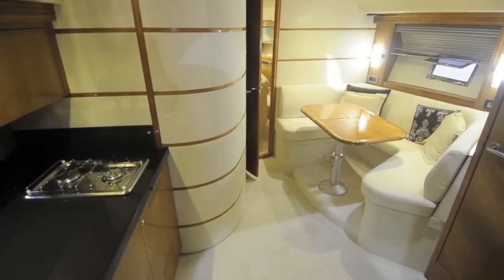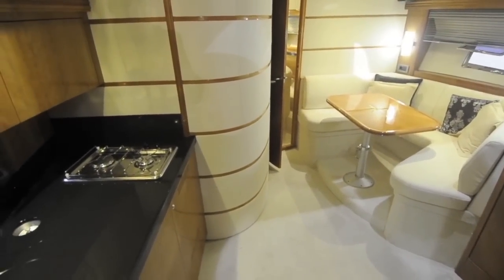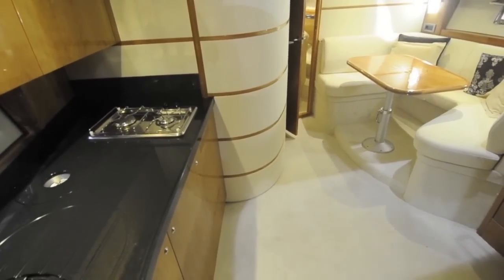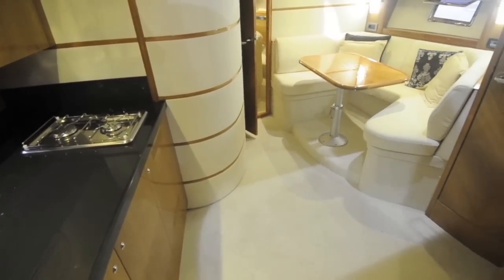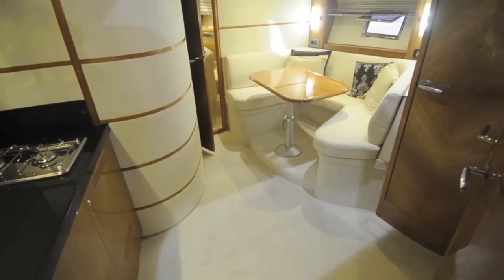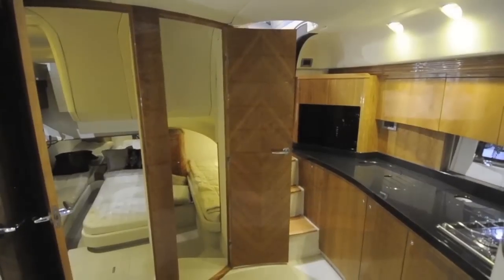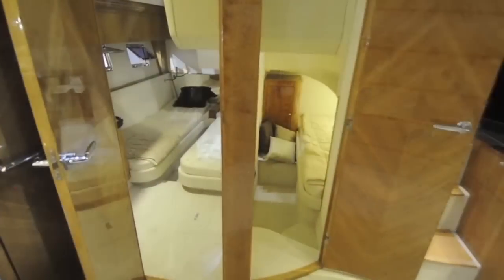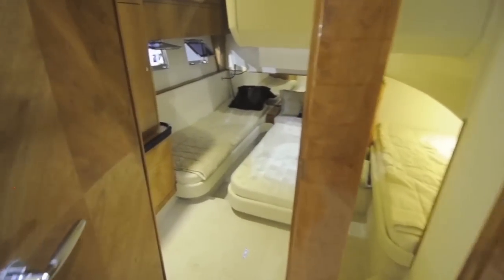The most surprising thing is just how much room there is below decks. You'd expect a 45-footer to have two cabins at most, but this is actually a three-cabin boat, and yet somehow there's space for a large saloon and galley in between. The galley runs pretty much all the way along the port hand side, opposite which are entrances to the two guest cabins.